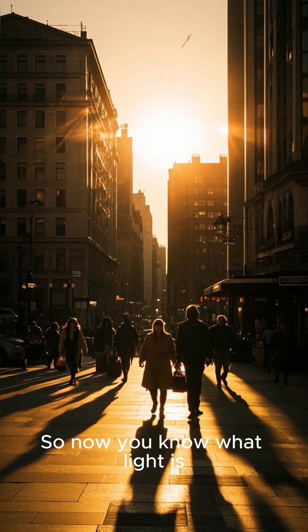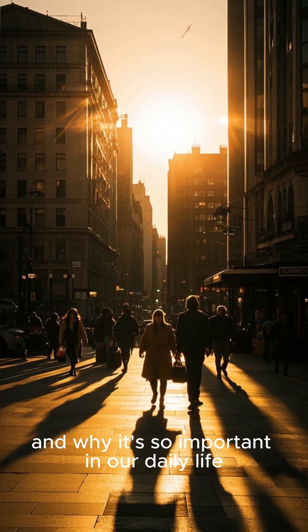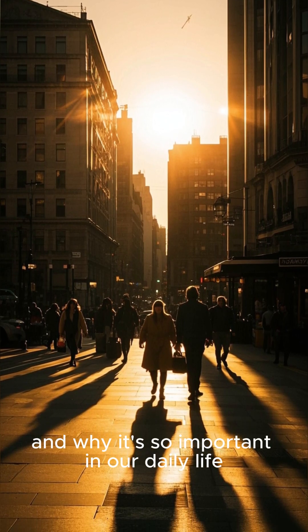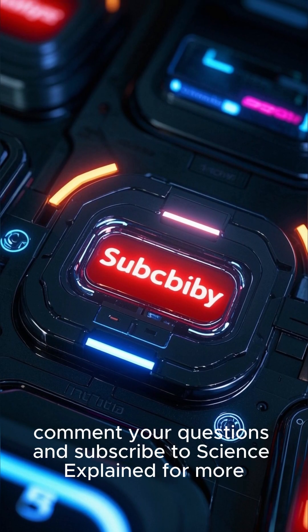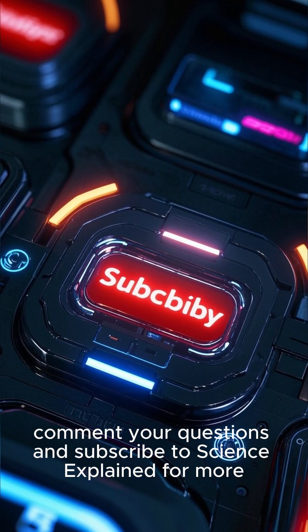So now you know what light is, how it works, and why it's so important in our daily life. In the next video, we'll explain how rainbows are formed. Like, comment your questions, and subscribe to Science Explained for more.